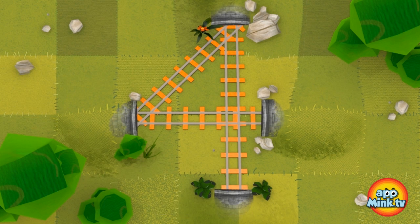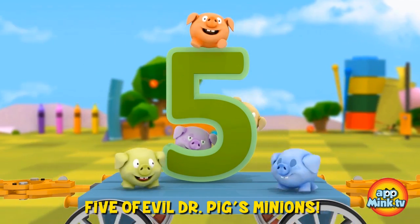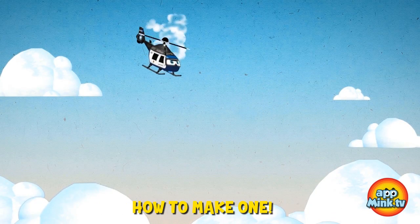Great work! Number five is surrounded by five of evil Dr. Pig's minions. But don't worry — Mr. Helicopter is here to show us how to make one.